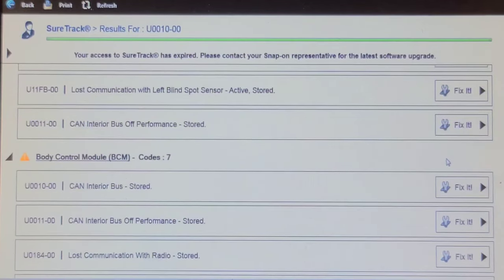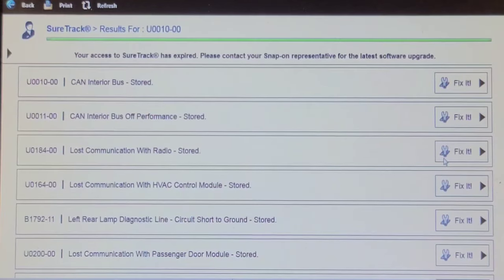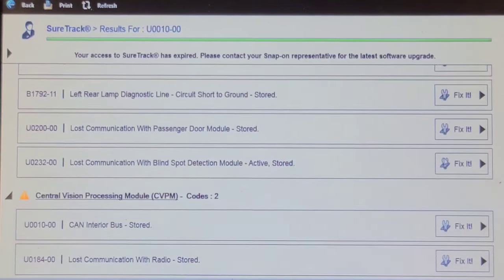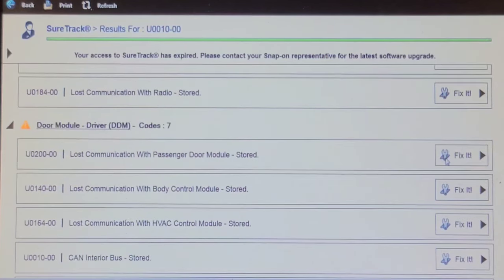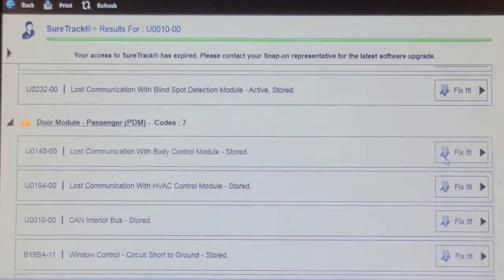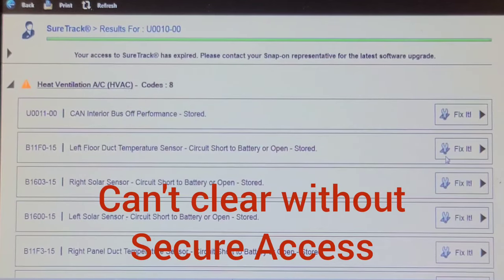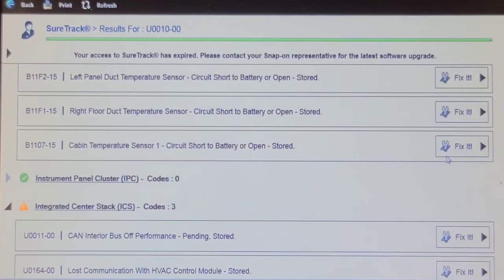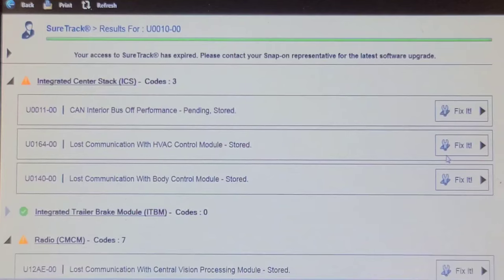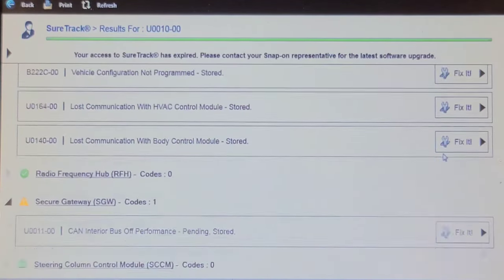Interior CAN bus stored — body control module, lost communication with the radio, HVAC. So there's something going on with the interior CAN bus. Central vision processing module — lost communication with radio, lost communication with passenger door, BCM, HVAC. Wow, we've got a record of all these codes. I'm wondering if I can actually clear them, and we're going to do some investigating about what modules are sharing that interior CAN bus and see if there's anything common — like on a Ford pickup truck where the blind spot detection modules, which are in the rear tail lights, get moisture inside and short out the CAN bus. There are tons of codes in here, all related to interior CAN bus.